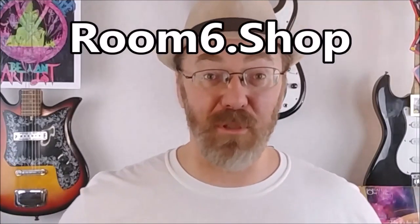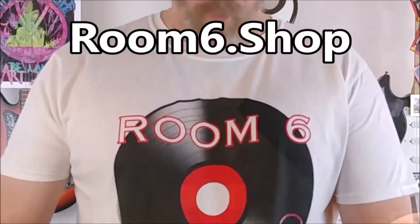Thanks for watching — I hope you enjoyed it and found it somewhat helpful. If you want to pick up a decent microphone, there are some links down in the description. If you want to see more videos like this, click up here. To subscribe to the channel, click down here and don't forget to ring the bell. If you want to support the channel, I've got a Patreon page and CDs for sale in the description, and you can go to room6.shop for great merch. Remember to be amazing — practice, practice, practice. I will see you next time on Room 6.